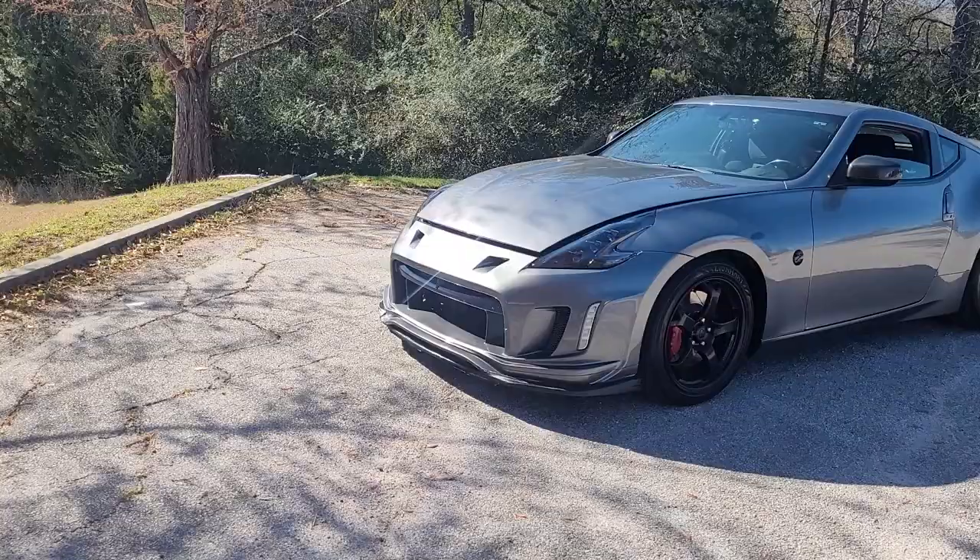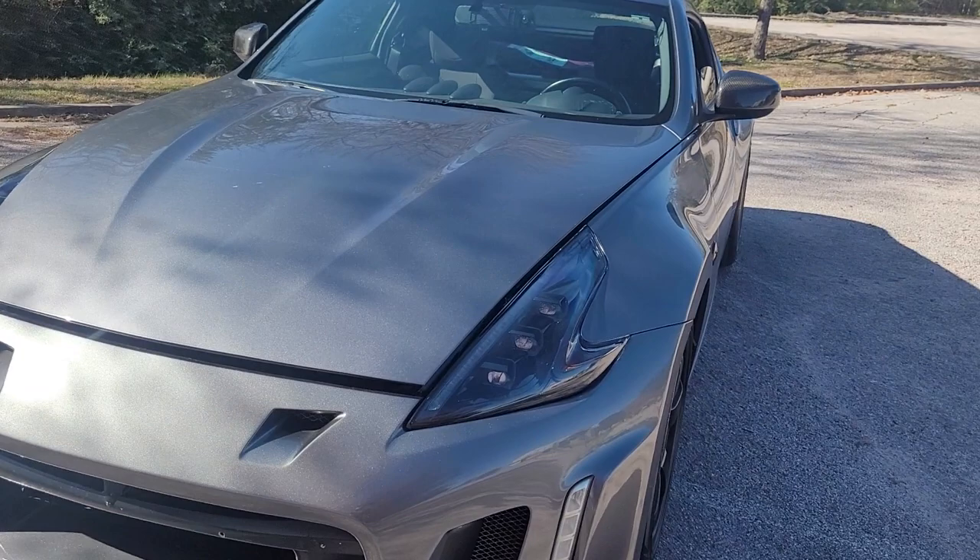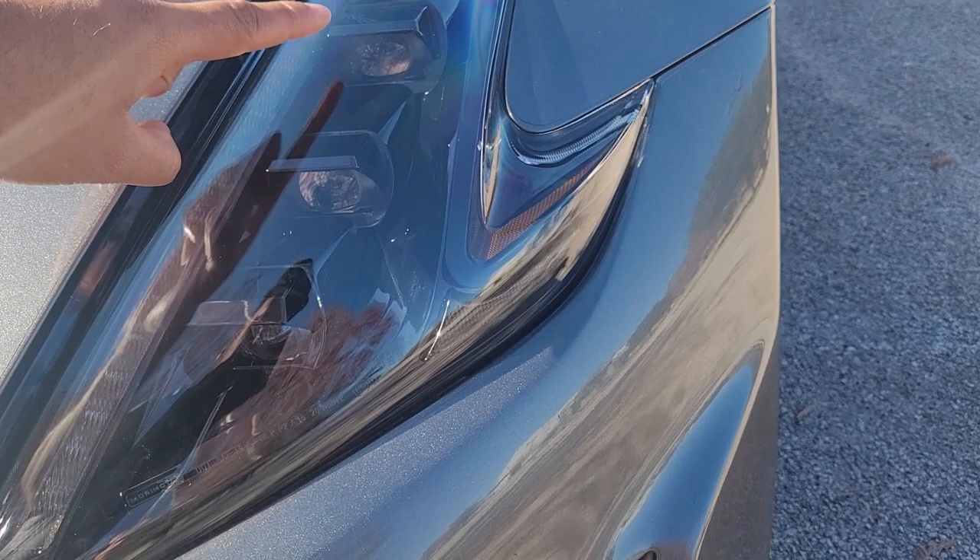Welcome back to 370Z Daily Vlogs. I got a banger for y'all today — some new add-ons on the Z. There's been a lot of delays because of Christmas and the holidays, but we got the add-ons done. Here we go — bam! We got the headlights installed. These are Moto Moto headlights with three different kinds of lights.